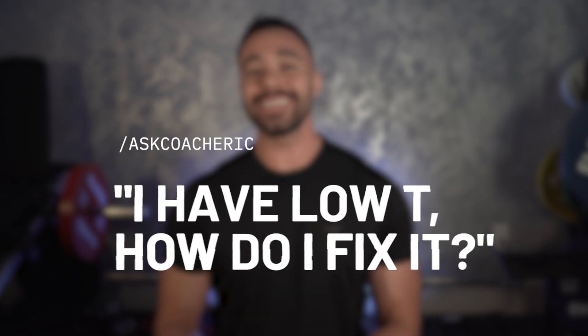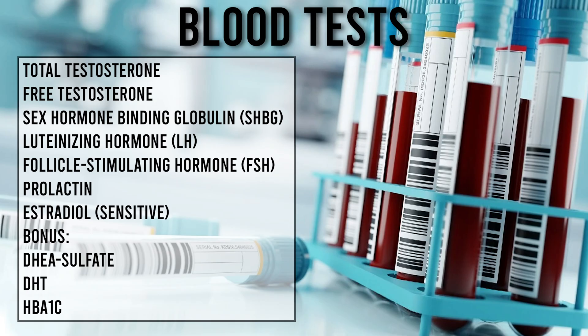I'm Coach Eric and the question asked is: I have low T, how do I fix it? Now the first step is to identify whether the symptoms you're feeling truly are stemming from low testosterone. And the only way to confirm this is going to be through a blood draw. You're going to want to measure the following: Total T, Free T, SHBG — which is your sex hormone binding globulin — luteinizing hormone (LH), follicle stimulating hormone (FSH), prolactin, and estradiol sensitive.